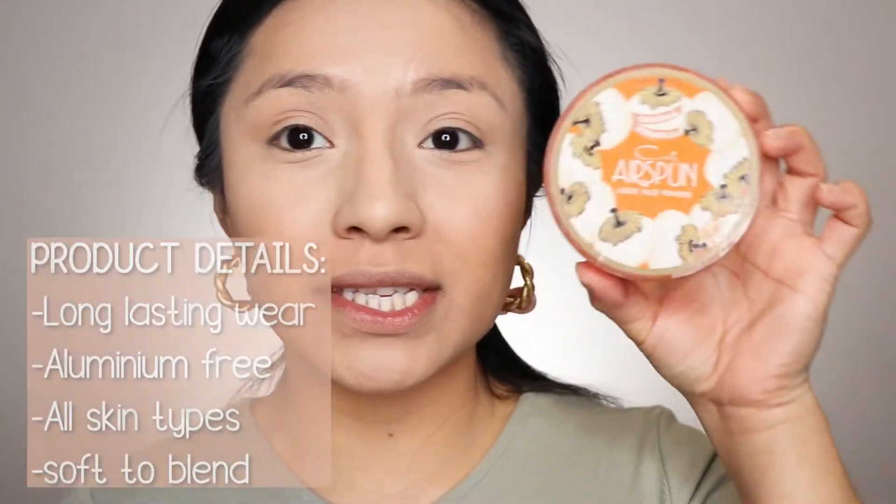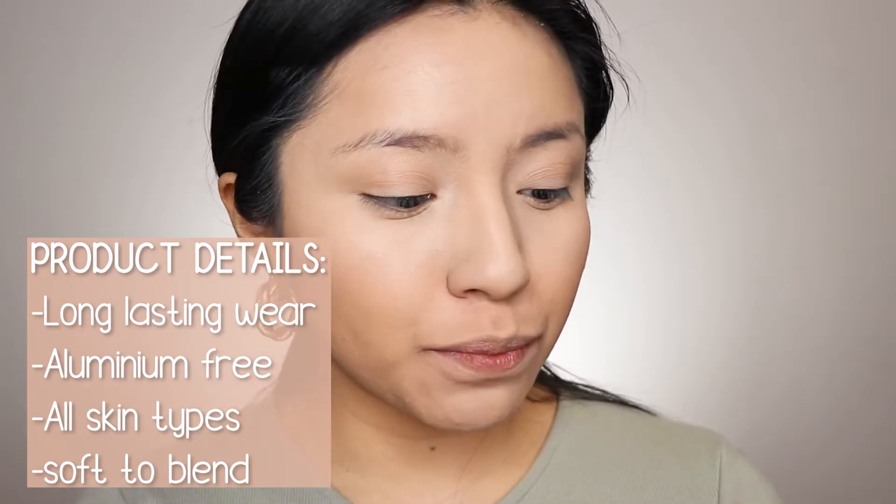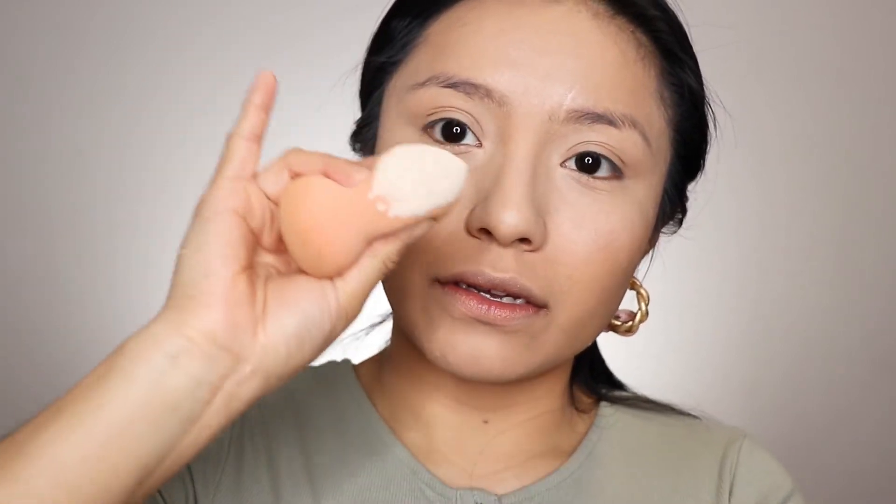Now I'm going to set this concealer I just applied. My go-to translucent powder from the drugstore is this baby right here — the Air Spun loose face powder. It smells so good. I'm going to grab my sponge, dip it in, and apply it underneath my eyes, pressing it onto my skin.